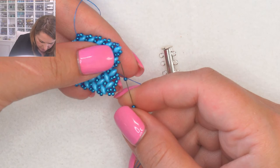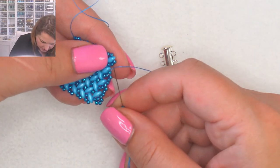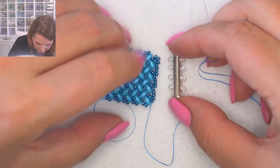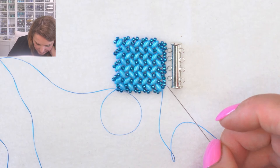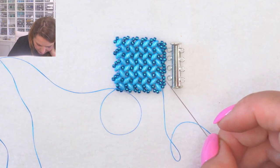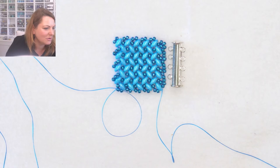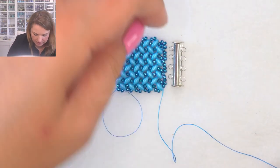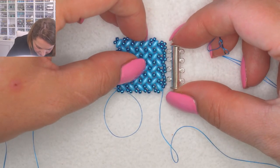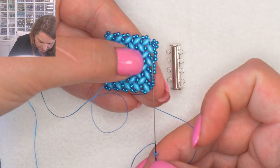Pick up another three, and I'm always going through the very last seed beads on those peaks to create the straight edge. Get to the very last one, pull through. Now I'll put my loops right next to it - now it doesn't really matter. Turn around, come through a couple of seed beads, come out, go through the loop, through two or three seed beads, come out, go through the next loop - all the way down. The magnet is sticking to my needle!